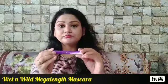Next we have the Wet n Wild Omega Length Mascara. This is something that's been raved about for lengthening your lashes — it doesn't give you volume but it lengthens them like anything. This is something I'm using on a daily basis whenever I go outside. It was 176 INR and the original price is 299 INR.